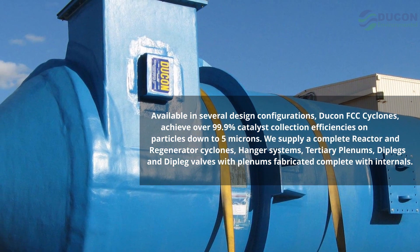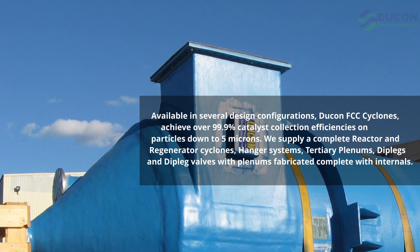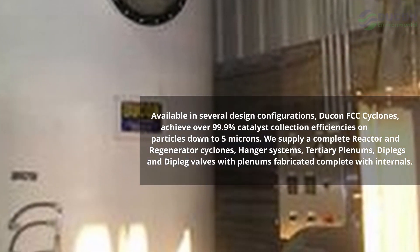Available in several design configurations, Dukan FCC Cyclones achieve over 99.9% catalyst collection efficiencies on particles down to 5 microns, with supply of complete reactor and regenerator cyclones.